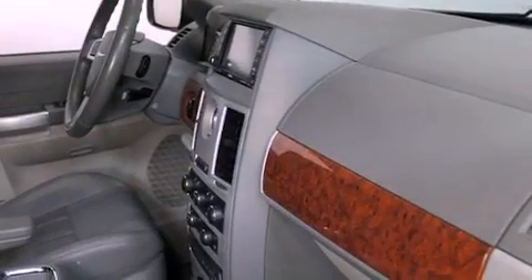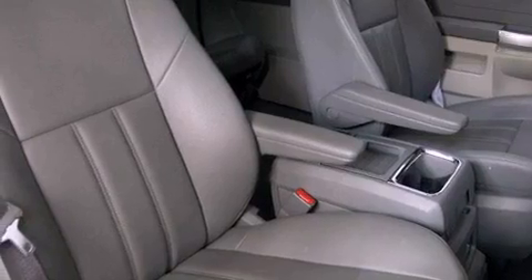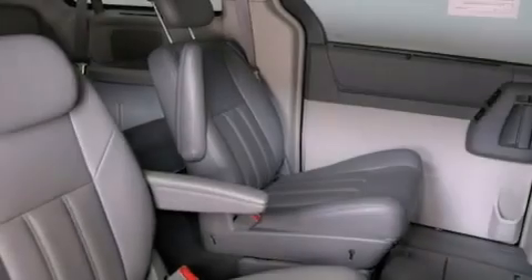Additional features include a CD player, a leather-wrapped steering wheel, an engine immobilizer theft deterrent system, an illuminated driver's side vanity mirror, an anti-lock braking system, adjustable driver pedals, and a power rear lift gate that can open and close at the push of a button.